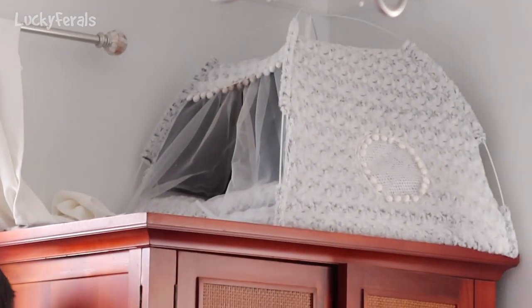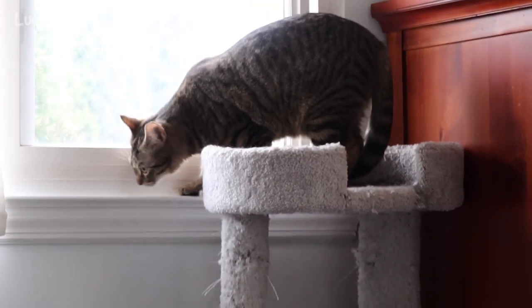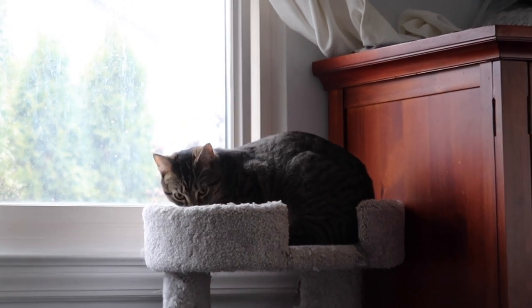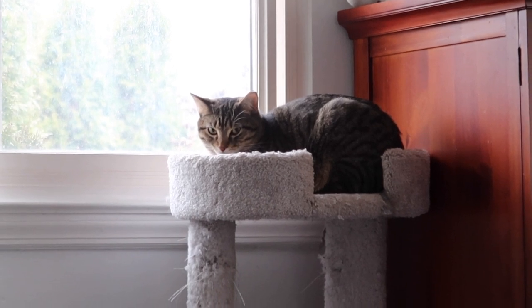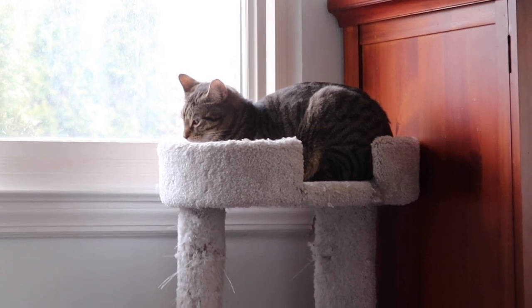I'm pretty sure Simba is up in the penthouse. I don't know what Richard thinks he's doing. Just stay there, Richard. I don't want to move or go into the room because I don't want to scare him and make him fly off of there and scare the other cats. You're fine right there, Richard.